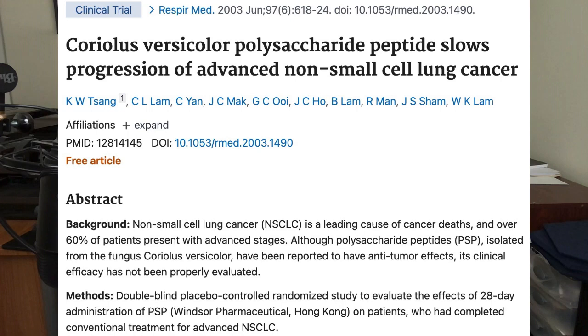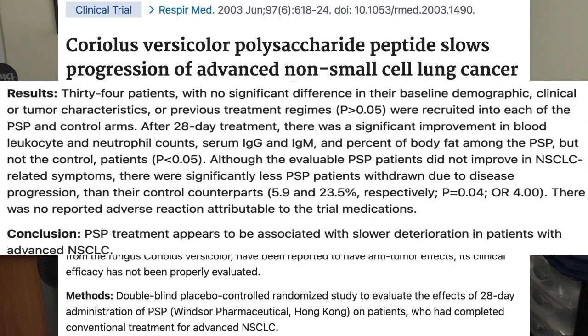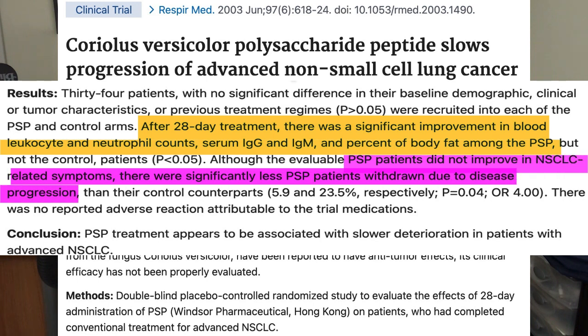In a paper involving people who had non-small cell lung cancer, 28 days of treatment with turkey tail mushrooms was shown to lead to improvements in white blood cells and antibodies. While turkey tail mushrooms did not appear to lead to improvements in lung cancer itself, the mushroom appeared to slow the decline of cancer in those people who consumed the mushrooms.